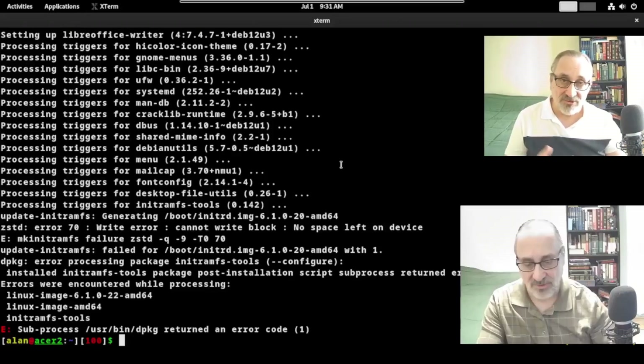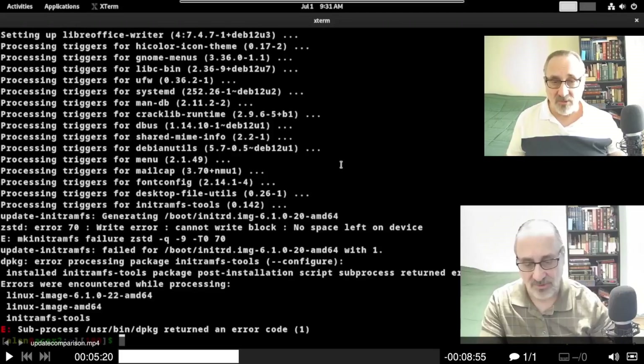A viewer wrote in and said the problem is probably that when you do your updates and the kernel gets installed, Debian doesn't automatically delete the old kernels, and you probably ran out of space in your boot partition. And he was right. I live mostly in Arch, and when you update a kernel in Arch it automatically deletes the old kernel. But apparently in Debian it doesn't. The error message happens at 5 minutes and 20 seconds.